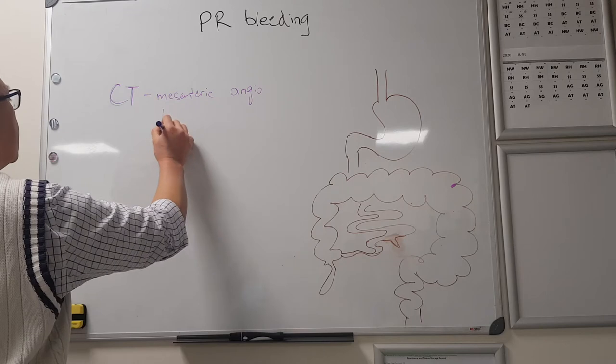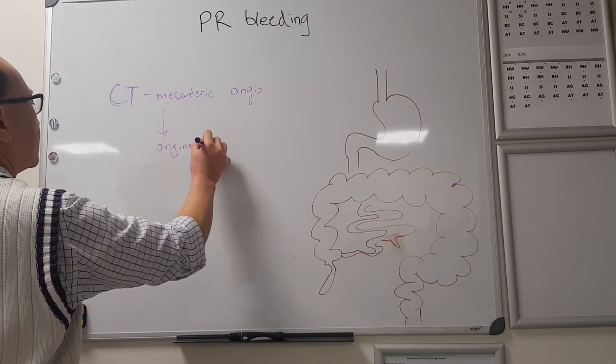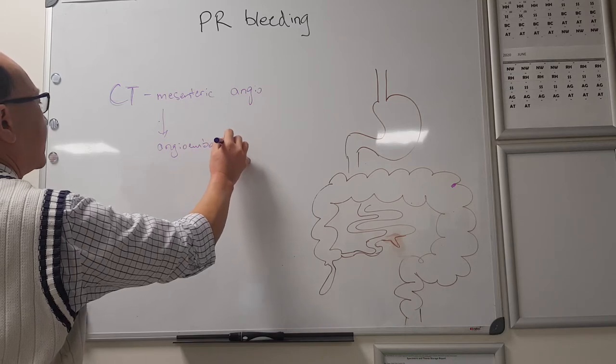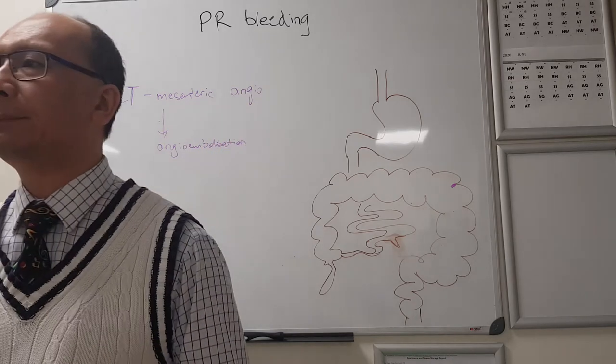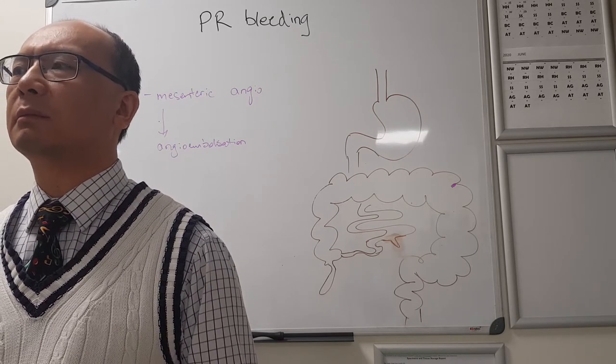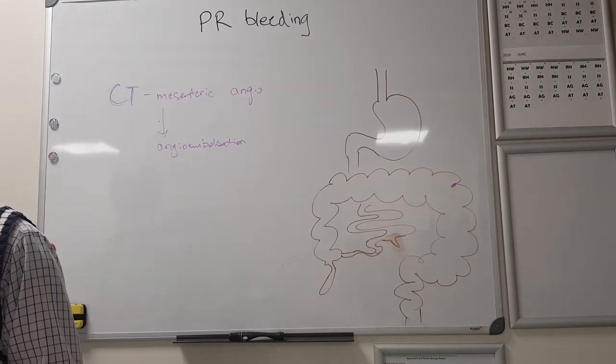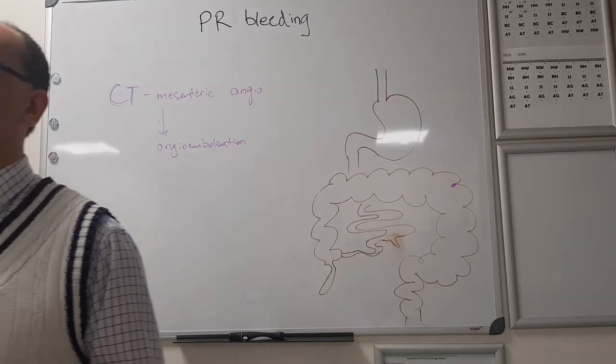If there's a bleeder, you can go to angioembolisation. How do they do it? Femoral artery stab, angioscope. And how do they block it off? They use a combination of therapies - they can use coils or bone glue.